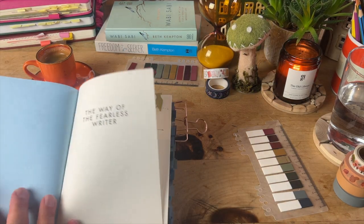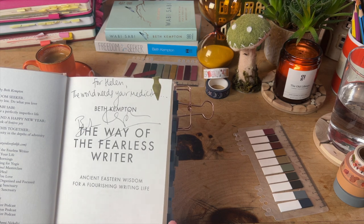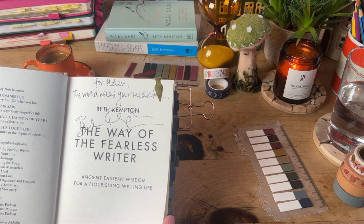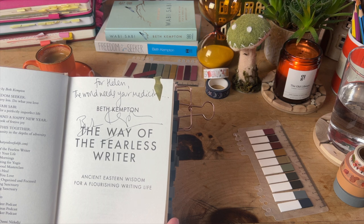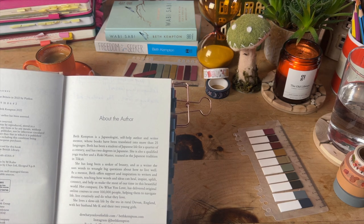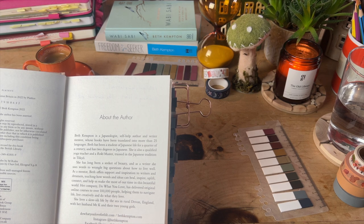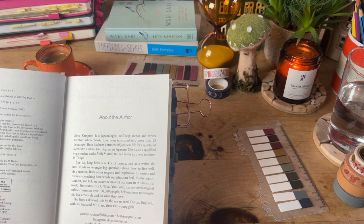So who is Beth Kempton? Before we get on to that, she's very kindly signed the book for me. I love that she's put 'The World Needs Your Medicine', which arrived at a particularly self-doubting moment for me — so thank you, Beth. Beth Kempton is a Japanologist, self-help author and writer mentor whose books have been translated into more than 25 languages. She's been a student of Japanese life for a quarter of a century and has two degrees in Japanese. She is also a qualified yoga teacher and a Reiki master trained in the Japanese tradition in Tokyo. She offers support and inspiration to writers and dreamers, teaching how words and ideas can heal, inspire, uplift, connect, and help us make the most of our time in this beautiful world.